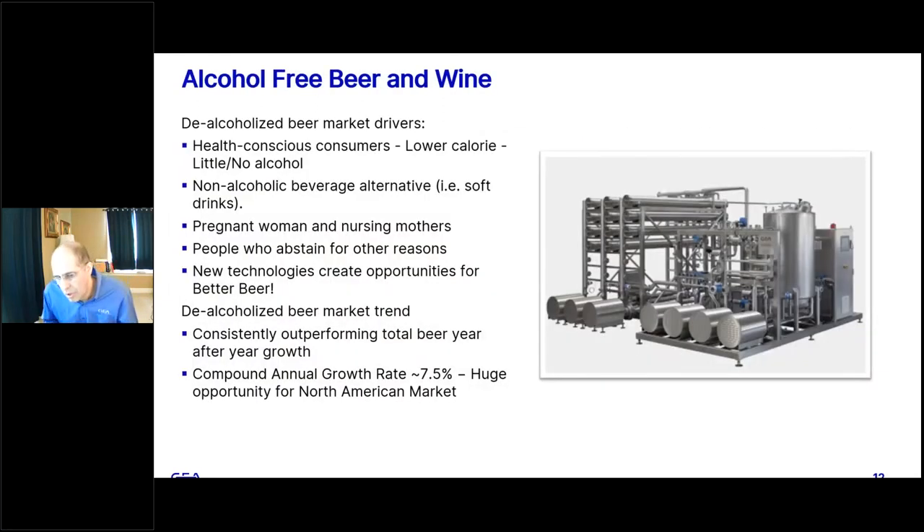Another category that breweries are looking at very carefully is alcohol-free beer. GEA has several projects in progress for providing technology to produce alcohol-free beer, and we are also very active in hard seltzers and ready-to-drink cocktails. Alcohol-free is growing and targets health-conscious consumers due to low calories and no alcohol. It is a great non-alcoholic beverage alternative for pregnant women, nursing mothers, or people who want to abstain. The category is outperforming standard beer, with estimated growth of 7.5% per year, presenting a huge opportunity for the North America market.